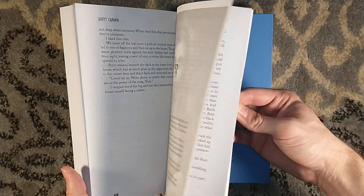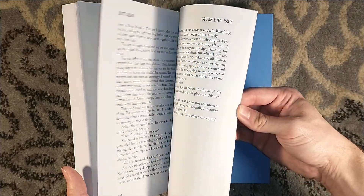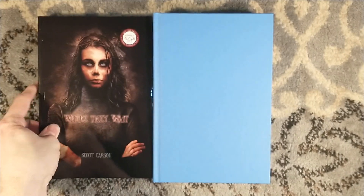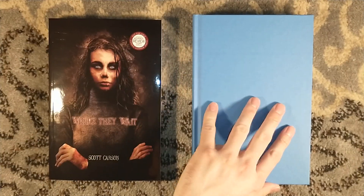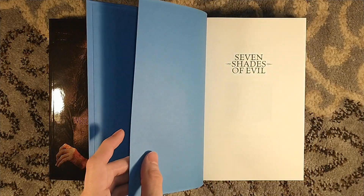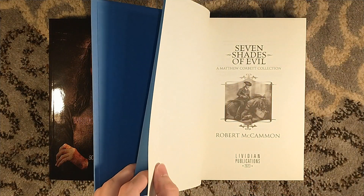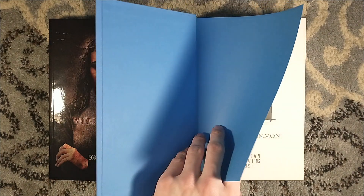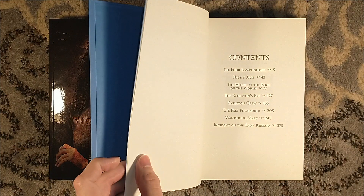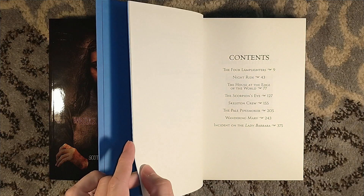I'm excited for this. I don't know if I'll get to read the ARC before I have the numbered edition in hand, but we shall see. I do need to bump Seven Shades of Evil up the reading list because I need some more Robert McCammon and Matthew Corbett in my life. I read King of Shadows last year when it came out, and it made me want more.